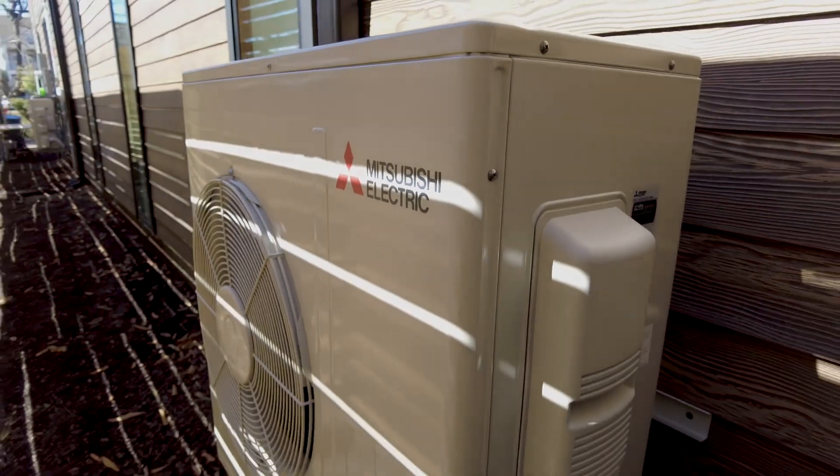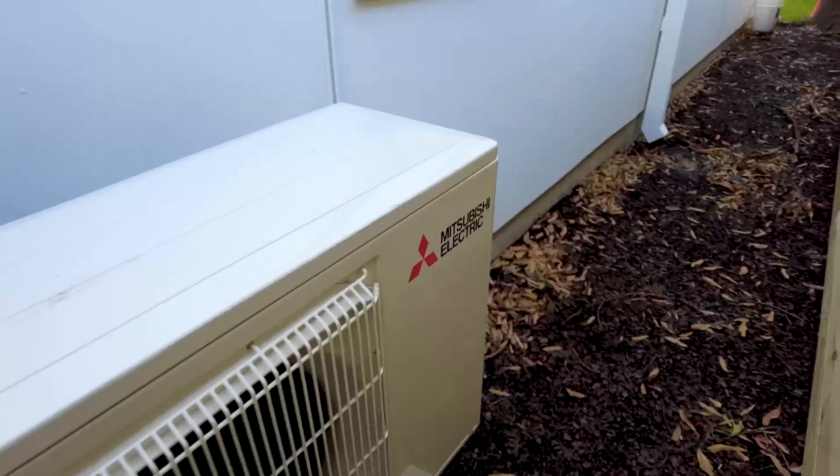The HVAC system is one of the number one energy guzzlers in a home. We chose the Mitsubishi HVAC system because it is incredibly efficient. Many people have chronic illnesses and are sick in their own homes from their environment. The Mitsubishi HVAC system is antimicrobial, it's antifungal, and we wanted to use the least amount of duct space so you're not collecting as much dust.